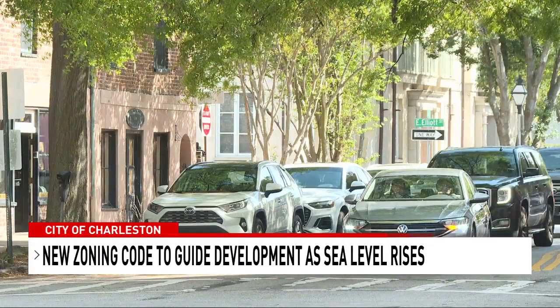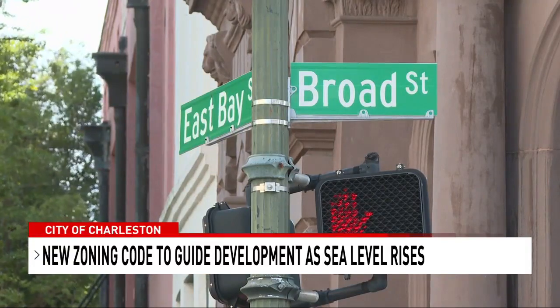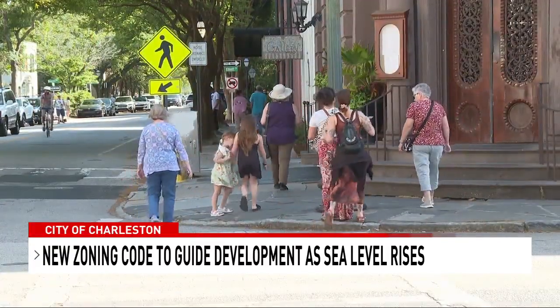Our existing zoning ordinance is many decades old, so the whole thing really needs to be updated, brought into the 21st century, graphics added, to make it much more user friendly.